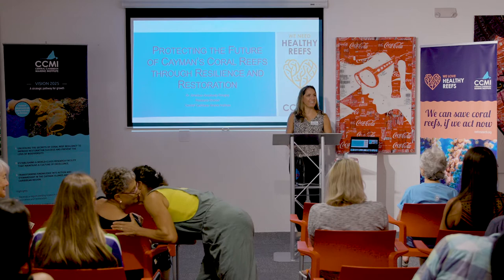Thanks everybody for coming. I'm going to try not to stand in front of the screen, so just motion if I do block your view. Today I'm going to talk about the restoration program that has been going on at CCMI for about 11 years, when we first started our nursery. We'll dive into progress in techniques for out-planting corals and rearing corals in a nursery, and share some of our successes and future aspirations for the restoration program at CCMI.